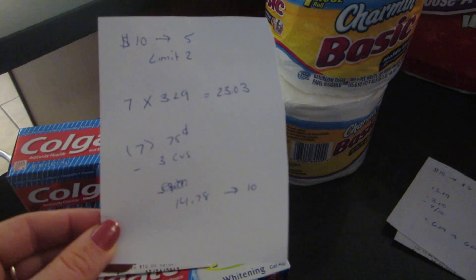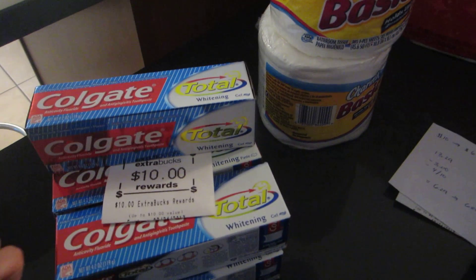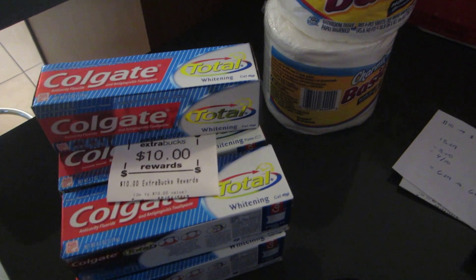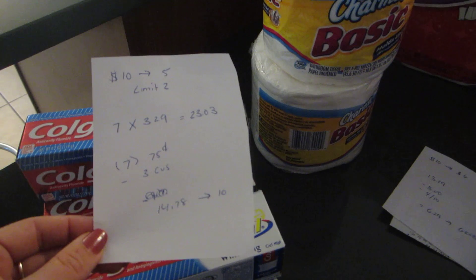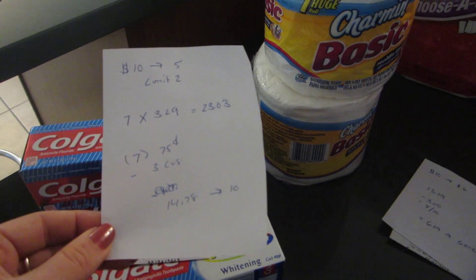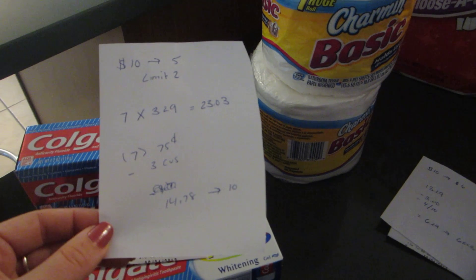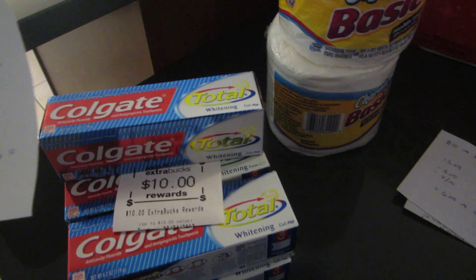Now there is a limit of 4 per transaction on that coupon. My cashier just wanted to do them all in one — she didn't want to break it up. But if your cashier sticks to the limits of the coupon, you might have to split this up into 2 transactions. So I had 7 of those and I also had a $3 toothpaste CVS coupon. So it brought it down to $14.78 and I did get back the $10.